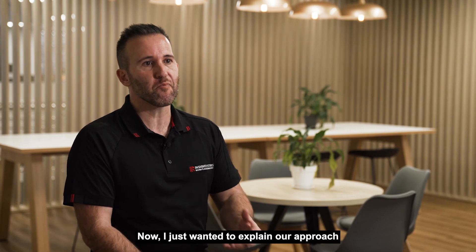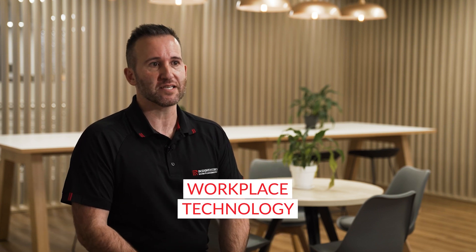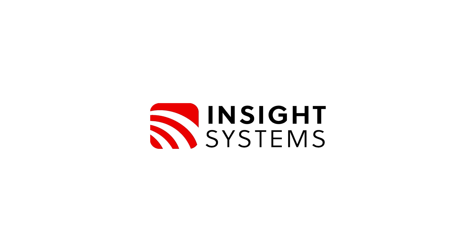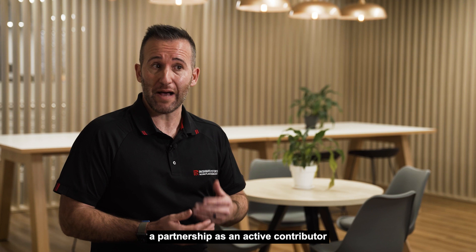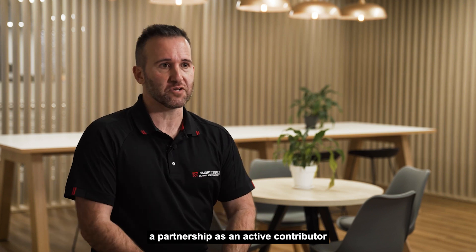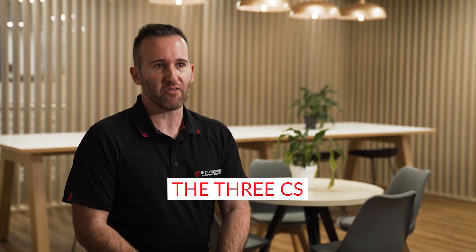I'm Dan Baldwin from Insight Systems and I just wanted to explain our approach to helping our clients navigate the minefield that is workplace technology. It's an approach that sees us develop and maintain a partnership as an active contributor through the whole technology life cycle, and it's best explained by the three C's.